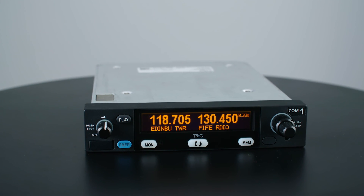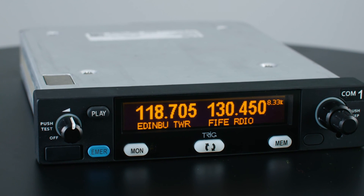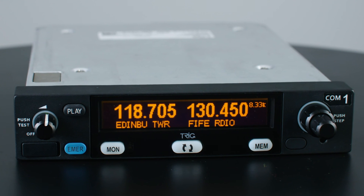Trig is becoming the standard by which modern aviation radios are judged. Join other pilots and improve your communications too. Contact your approved Trig dealer to find out more.